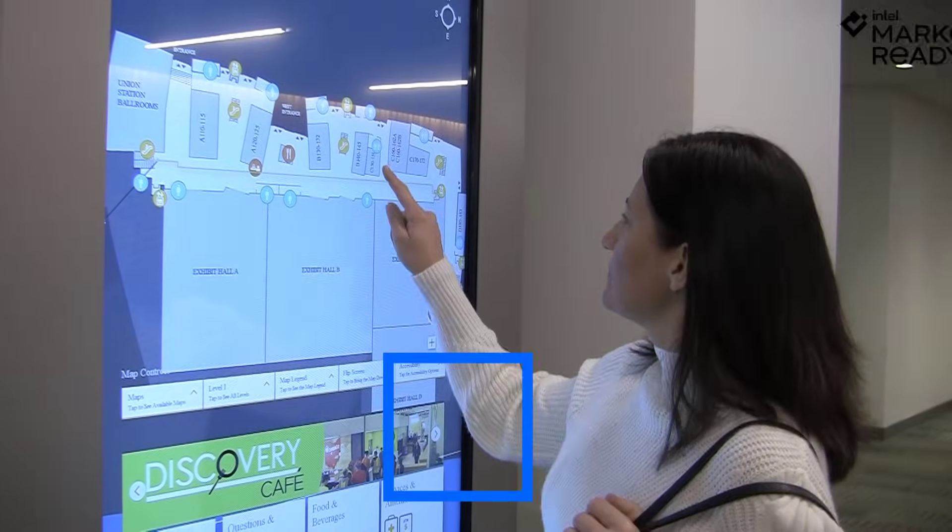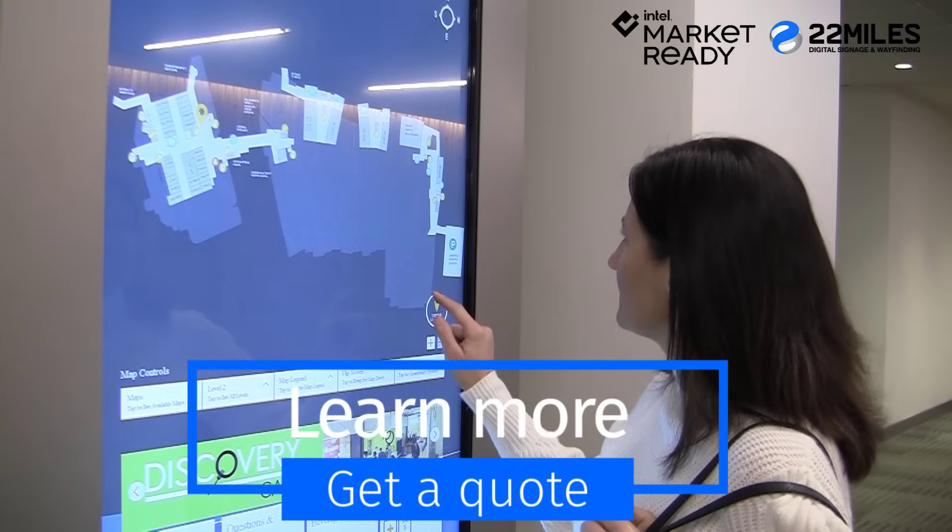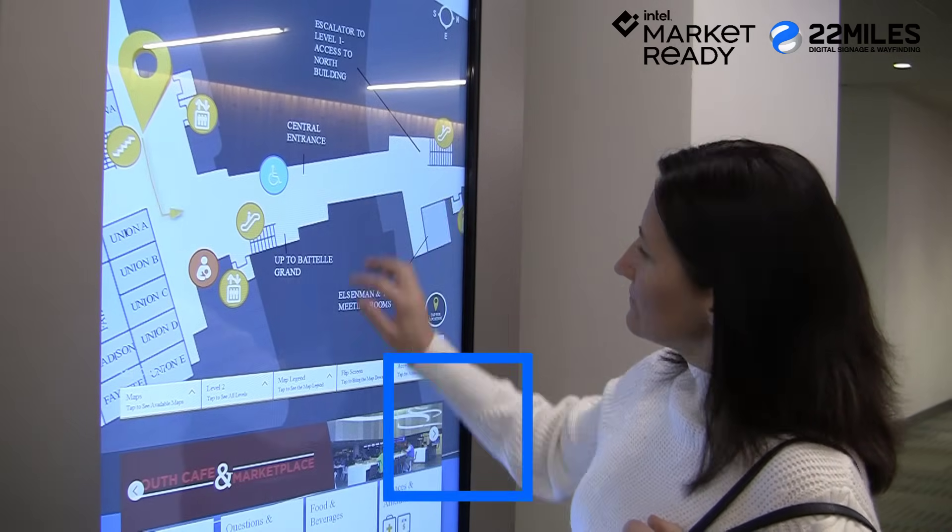To learn more about Intel-powered wayfinding by 22 Miles, or for a customized quote, visit us online.